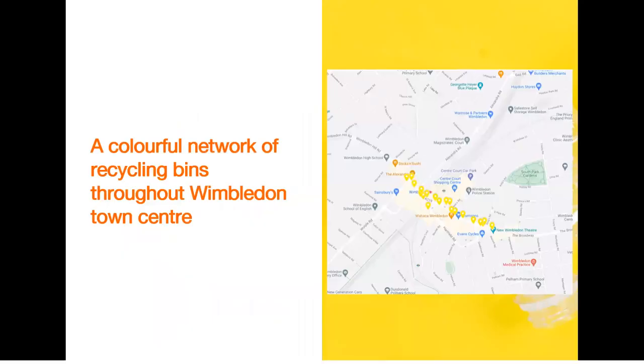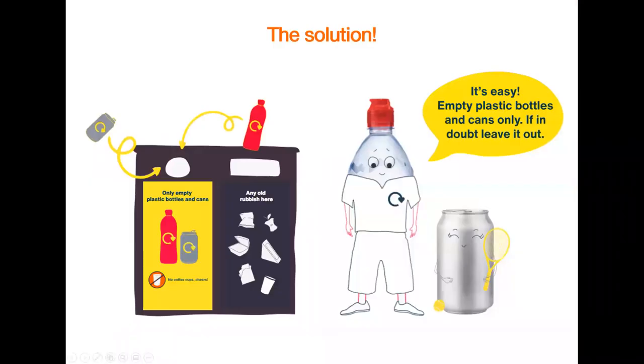To make recycling simple, Wimbledon in the Loop is introducing a colourful network of bins throughout Wimbledon Town Centre. Each yellow dot on this map corresponds to the first wave of new bins that are going to be installed, with more coming throughout the summer. And as you can see here, exactly what the new bins are going to look like.